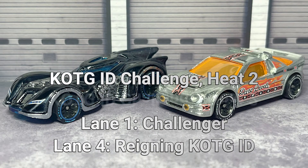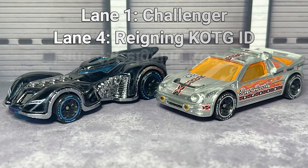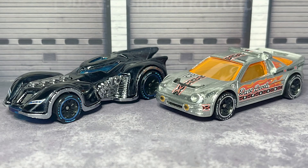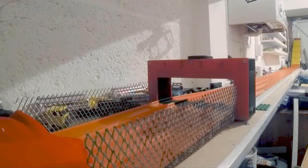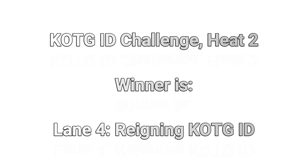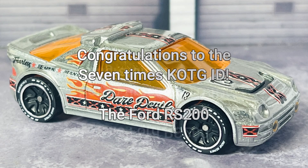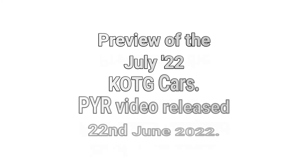In the ID Challenge, heat number two, lane one: the Challenger. Lane four: the reigning King of the Garage ID. The king does king stuff. Hard luck, Arkham Asylum Batmobile — the Batmobile was not worthy of beating the now seven-times King of the Garage ID, the Ford RS200.